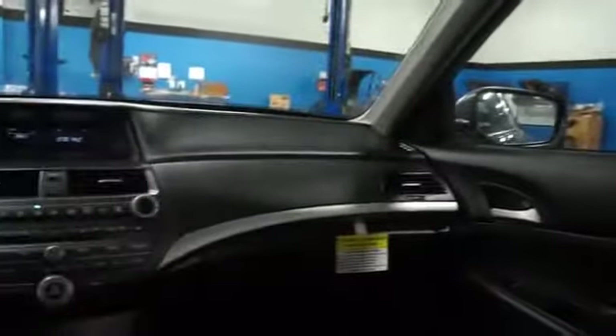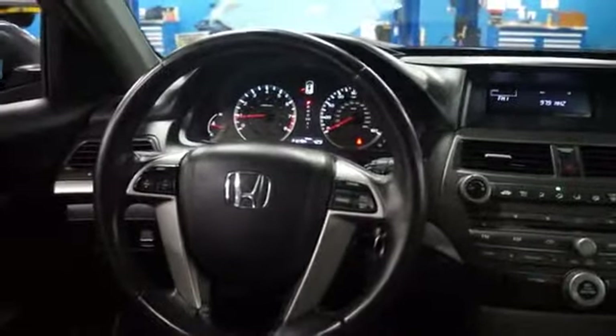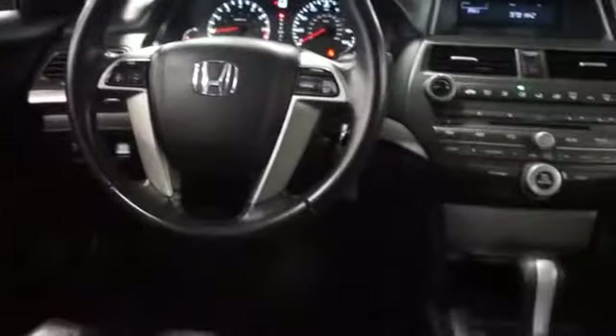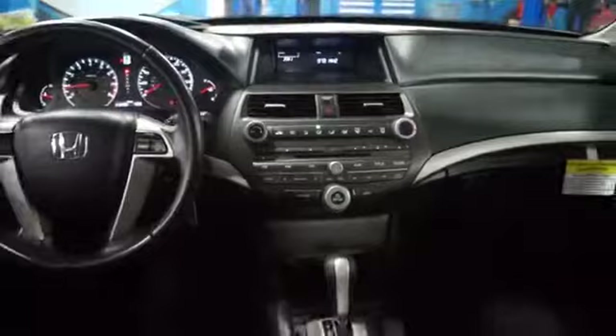Inside you'll find leather seats, steering wheel controls, curtain head airbags, front airbags, side airbags, side impact door beams, child safety locks, cruise control, a trip computer, child restraint seats — great quality at a great price.